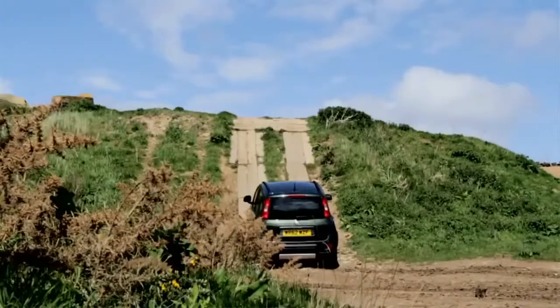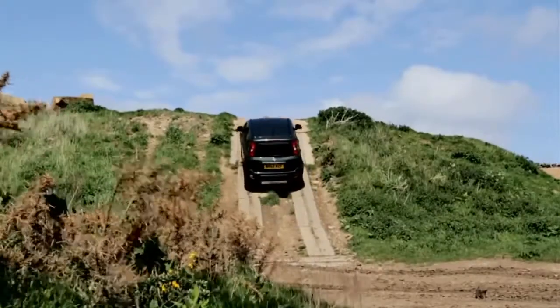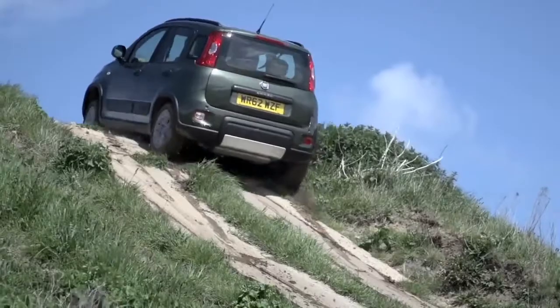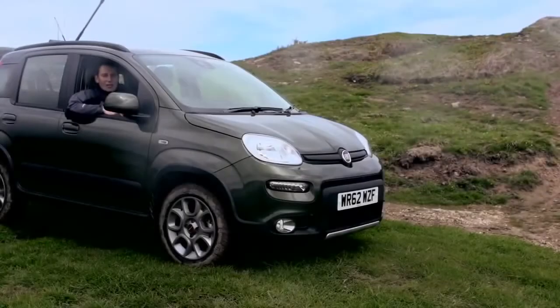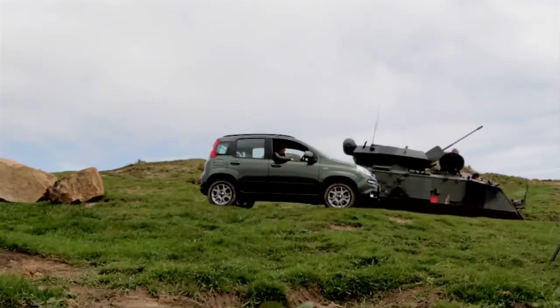The engine has lots of torque so it can haul the Panda up scarily steep hills. Talk about Panda power — this cheeky little rascal is unstoppable. Unlike the Panda, most SUVs weigh as much as a tank and drink more fuel.